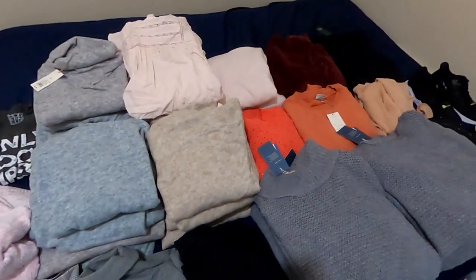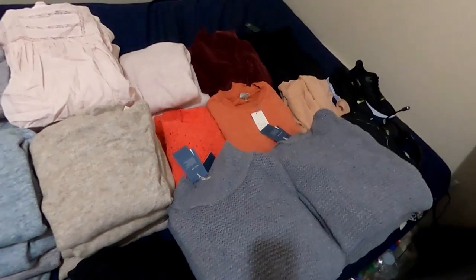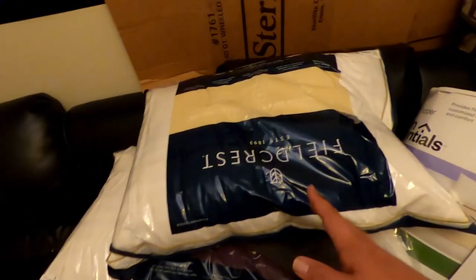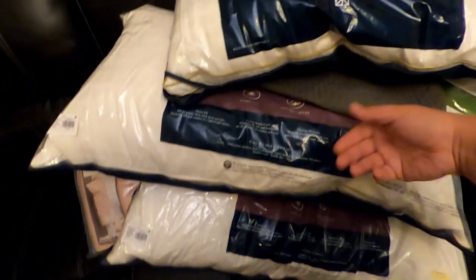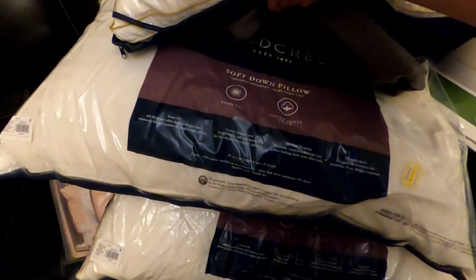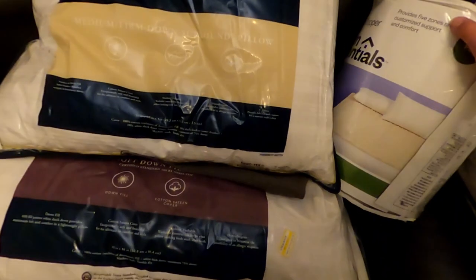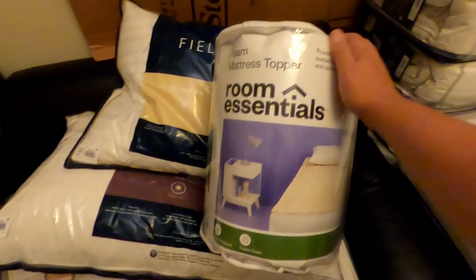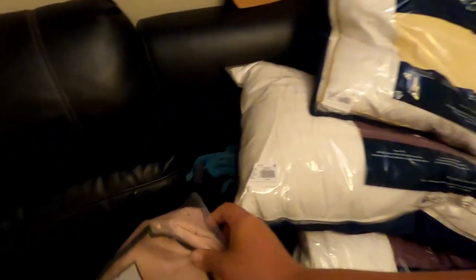I think we only have one more box left. This stuff wasn't in boxes but I'll show you — we got a couple king-size soft down pillows, a medium-firm down surround pillow, a foam mattress topper, and a sheet set that looks like it's been used and repacked, so not going to do anything with that.